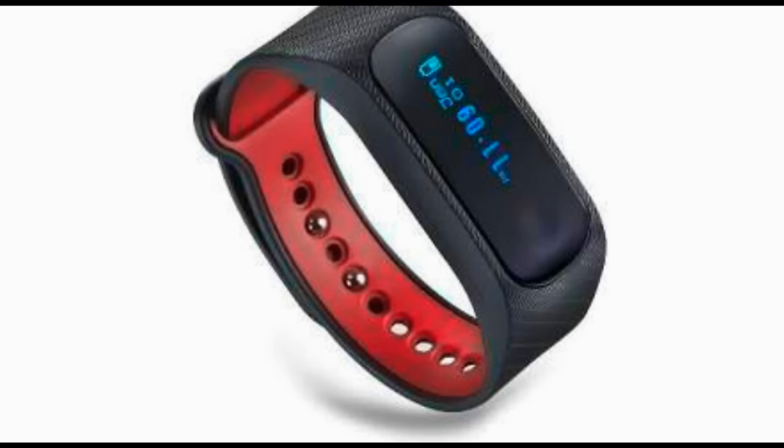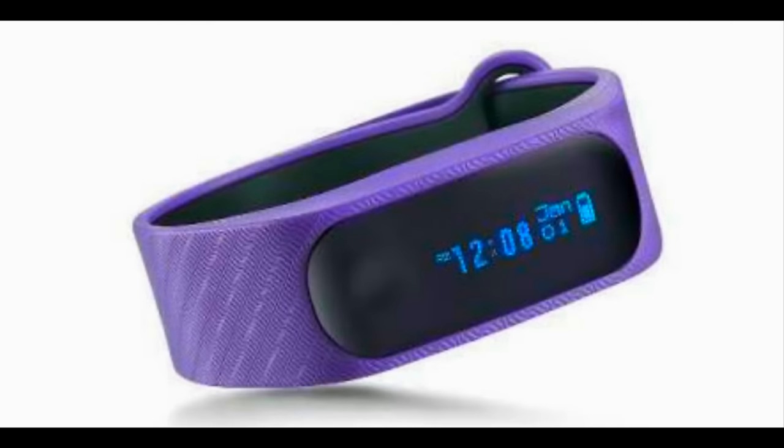The Fastrack Reflex can track activity and sleep data and is priced at 995 rupees. Fastrack makes watches for young people, and the Reflex is no different — it is available in various colors, with each variant featuring dual color bands with one color on the outside and a different one inside. The pricing also shows this tracker has been targeted at youth.